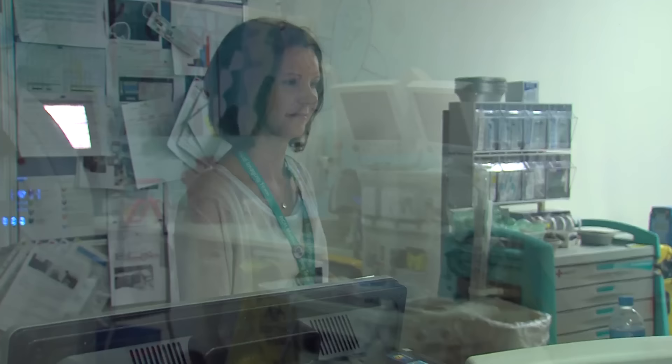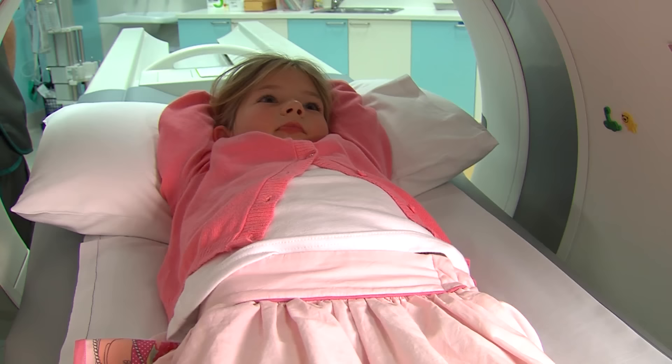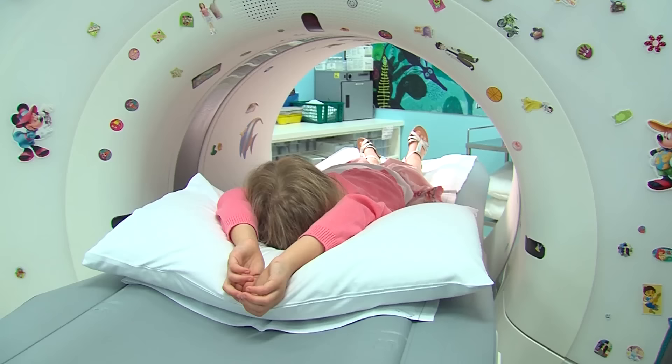Now we have another turn. I go into the camera, listen for Fiona's voice, take a big breath and hold it, and then slide through the camera to have more photos taken.